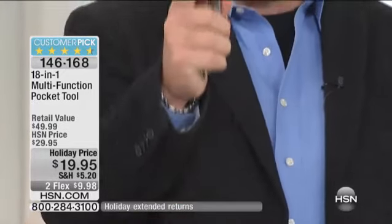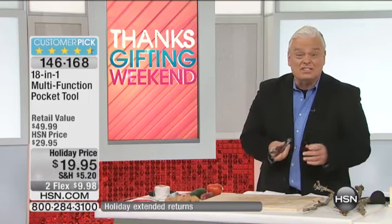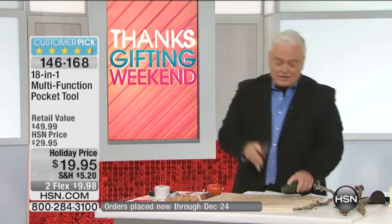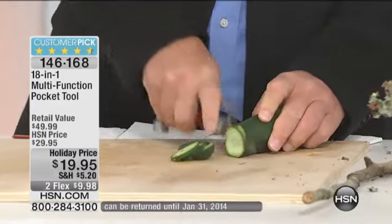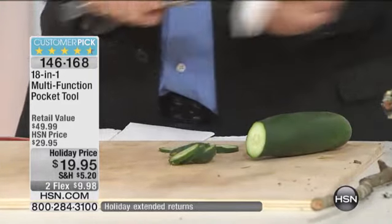This is solid. It has hammers, knives — it has everything. You could invade a country with this thing. Men love this. First of all, you have a knife, which is important so you can cut things because you're out hunting, you're out fishing. You always need a great little knife, and it's got a fantastic blade ready to go.